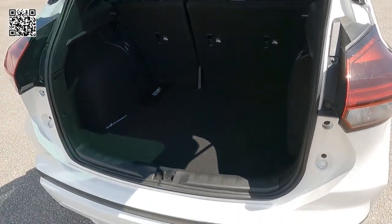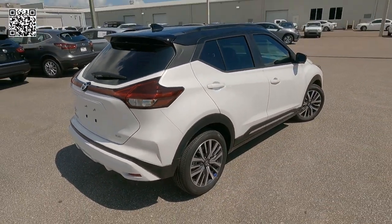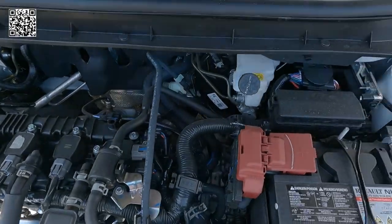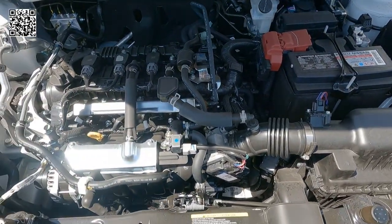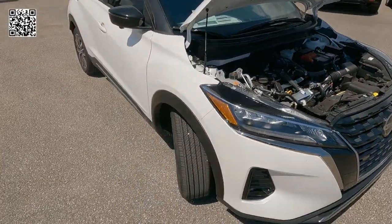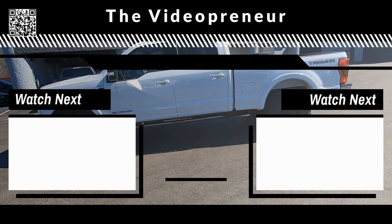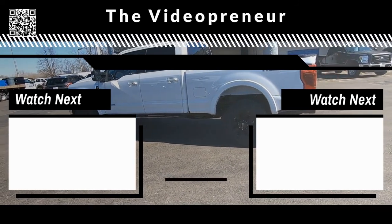Plenty of room for storage in the back. As far as your engine is concerned, it's a 1.6-liter double overhead cam 16-valve inline four-cylinder, 122 horsepower, 114 foot-pounds of torque, Xtronic CVT transmission, 31 city and 36 highway. Thanks for watching — go ahead and smash the subscribe button and choose your next video, left or right. They're both great, thank you!